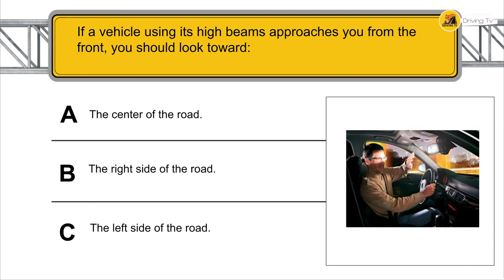If a vehicle using its high beams approaches you from the front, you should look towards the right side of the road.